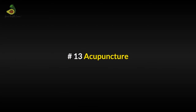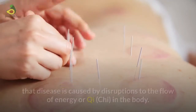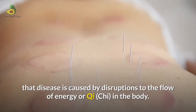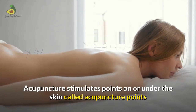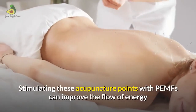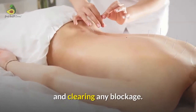Acupuncture: In traditional Chinese medicine, acupuncture is linked to the belief that disease is caused by disruptions to the flow of energy, or Qi, in the body. Acupuncture stimulates points on or under the skin called acupuncture points or acupressure points, releasing this Qi. Stimulating these acupuncture points with PMFs can improve the flow of energy and clear any blockages.